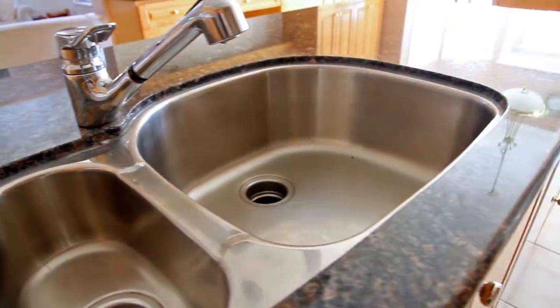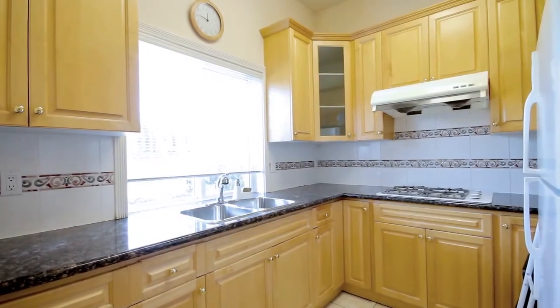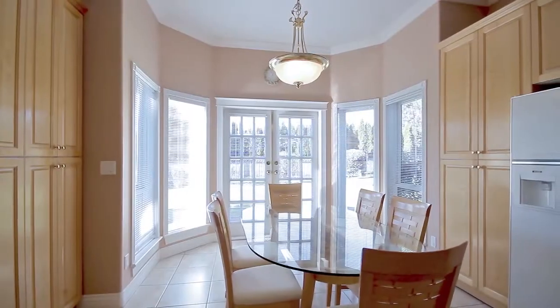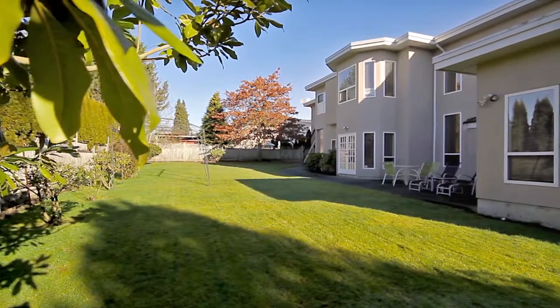The kitchen features granite countertops and a central island for additional prep space. The main kitchen leads to the enclosed walk-in kitchen with ample prep and storage space and the laundry area. The large eating area has French doors that lead to the sprawling and beautifully landscaped backyard.